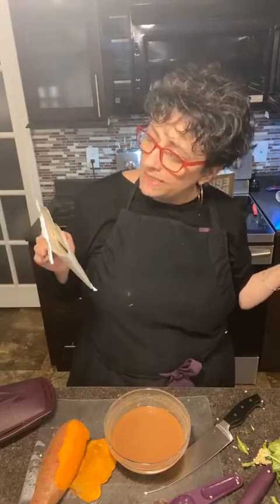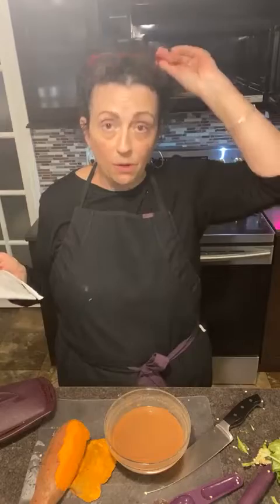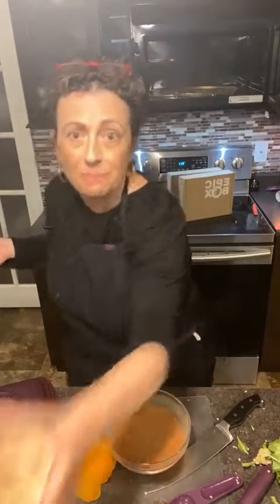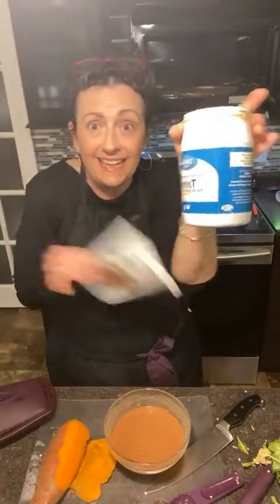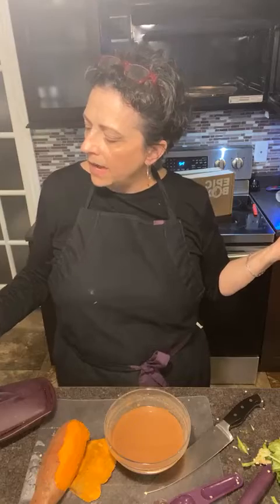It says to stir in sesame oil, but I already used sesame paste — tahini — so I don't really feel like I need to stir in any sesame oil because I already covered the sesame part by using tahini. Okay, chocolate — now I made sure to measure my chocolate.